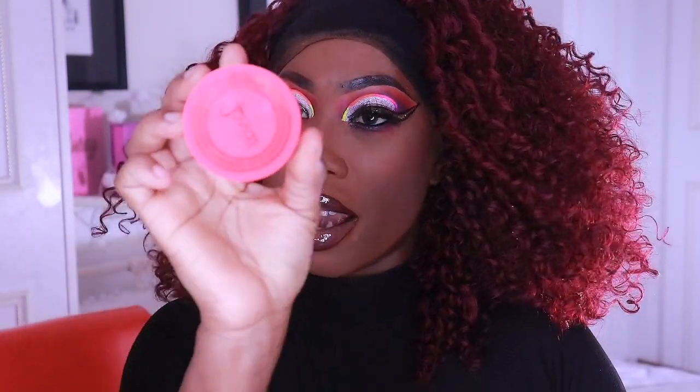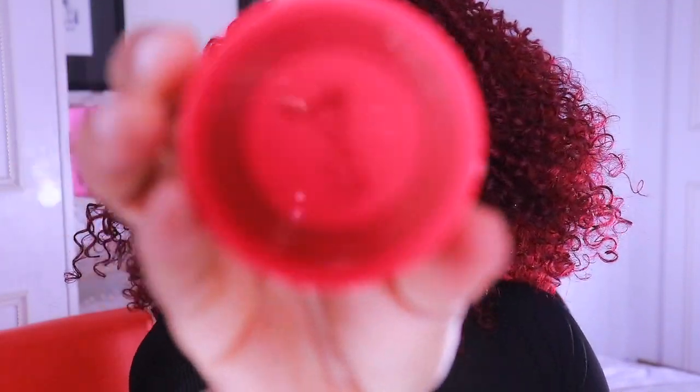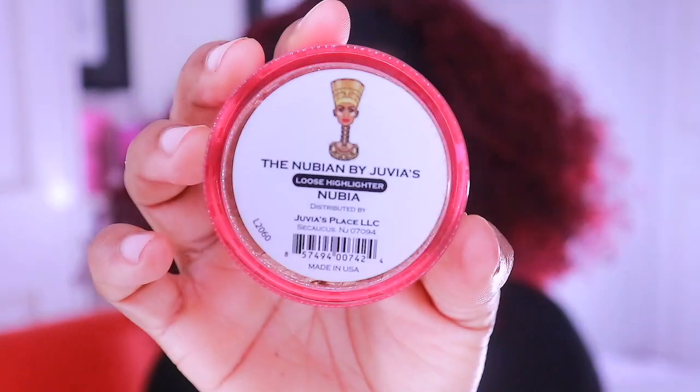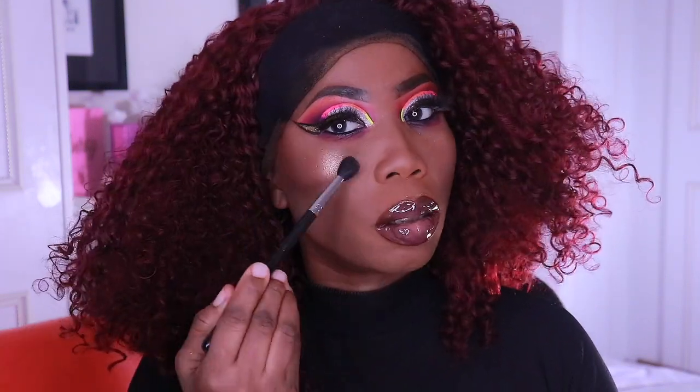I'm just going to place a powder highlighter — this is a loose highlighter called 'Nubia'. And there you go, my beauties — this beautiful dramatic glitter liner cut crease! I hope you guys loved the look. Until next time!